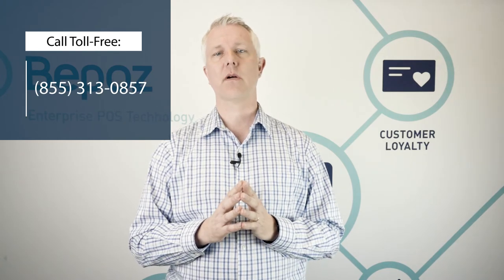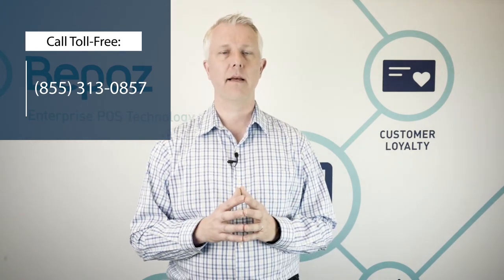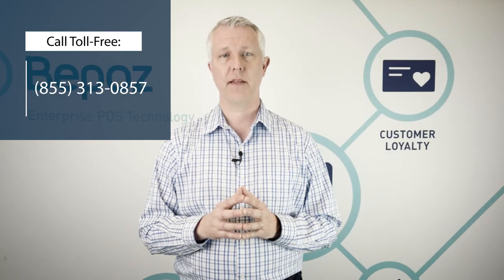We would love to talk to you in more detail about how this works and how BPOS can help you. If you'd like to talk to us, you can give us a call at the number at the top of your screen or click the link below.